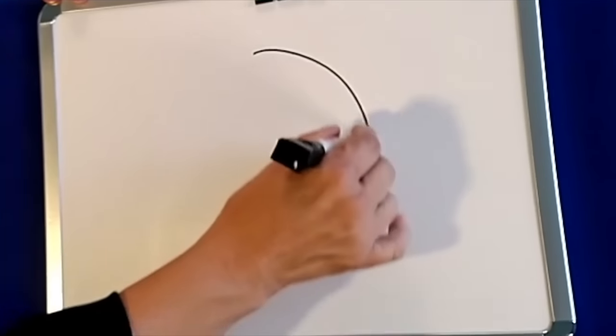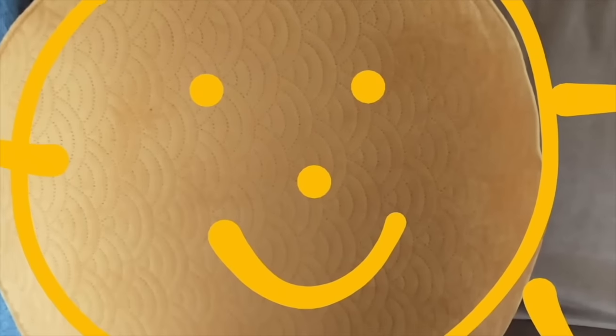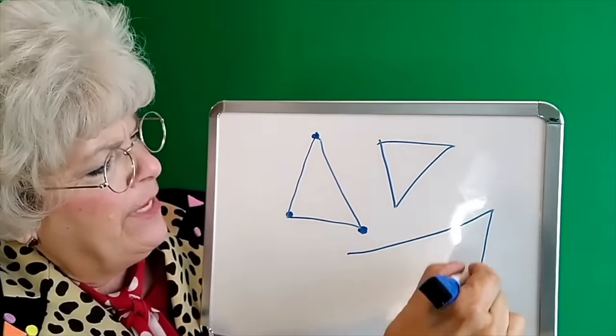Circle, circle, round and round. Circle, circle, round and round. Triangle, triangle. Circle, circle, round and round. Circle, circle, round and round. Triangle, square.